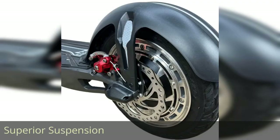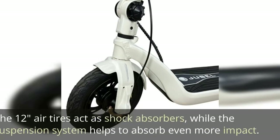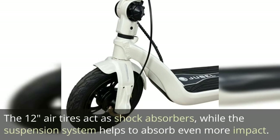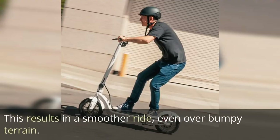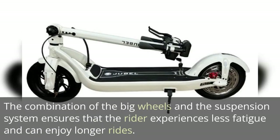Superior Suspension: The Mercane Jubal's big wheels are supported by a robust suspension system that further enhances ride quality. The 12-inch air tires act as shock absorbers, while the suspension system helps to absorb even more impact. This results in a smoother ride, even over bumpy terrain. The combination of the big wheels and suspension system ensures that the rider experiences less fatigue and can enjoy longer rides.